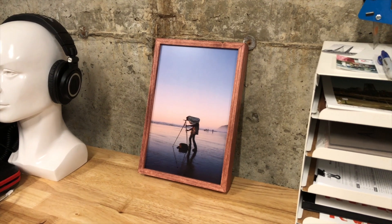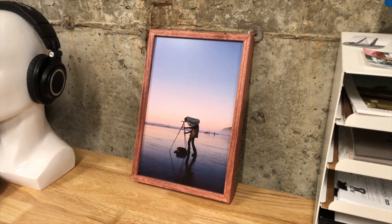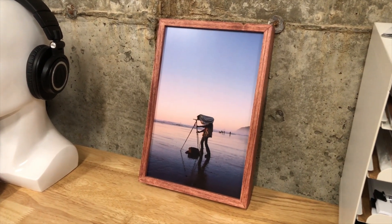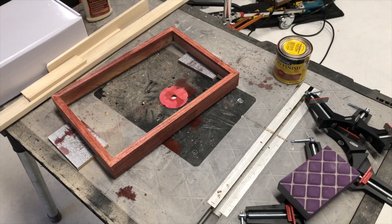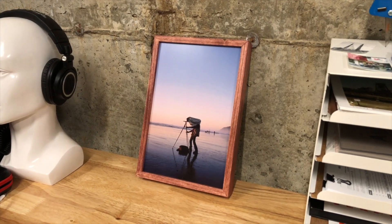From time to time I'm also going to do a special edition print or product as a one-off. The one I have now is this custom piece — it'll be signed, printed on a Bay Photo aluminum metal print, and the frame I completely made myself. I think it goes well with the look of the image, making it an all-inclusive piece where you don't have to worry about getting it framed.